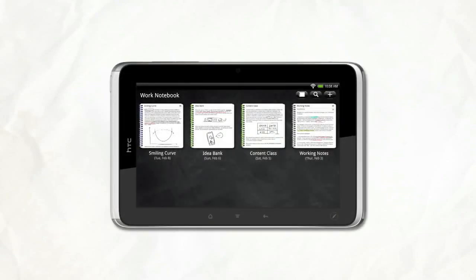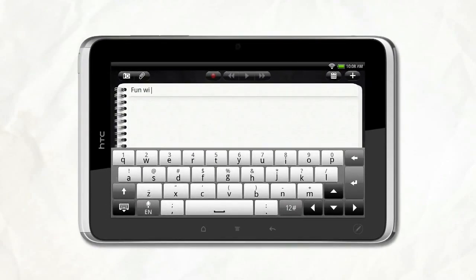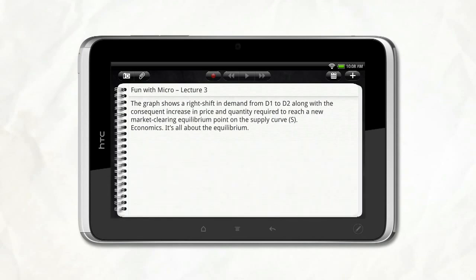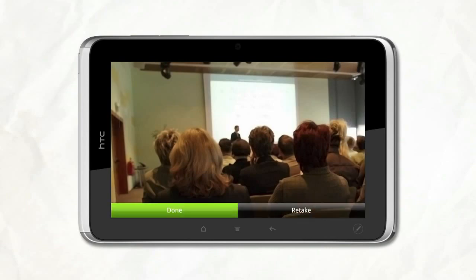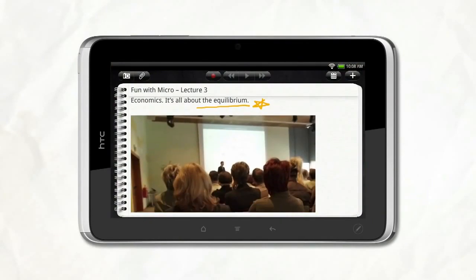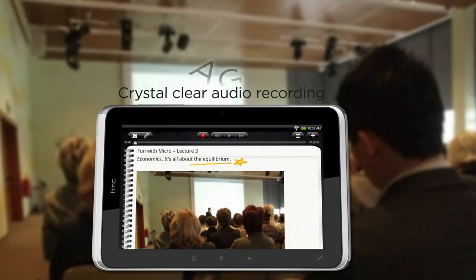Meetings and lectures bombard you with info in various forms. HTC Flyer is perfect for capturing the information you need in a way that makes sense to you. You can, for example, write down detailed notes, add a scribble. Sometimes a picture really helps you preserve the moment. At other times, it's best if you record the words just the way they were spoken.